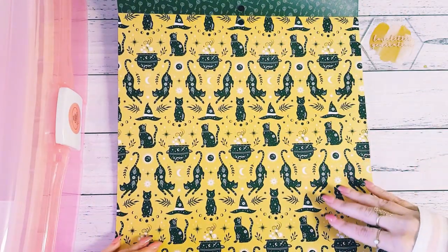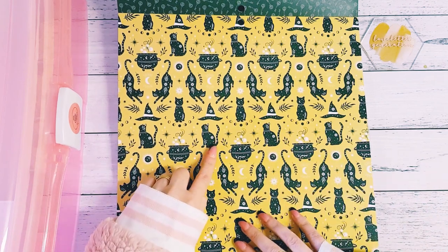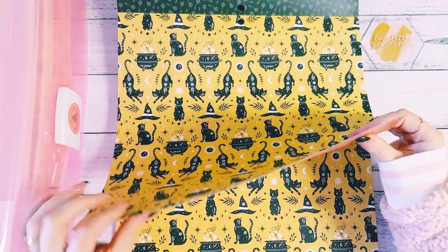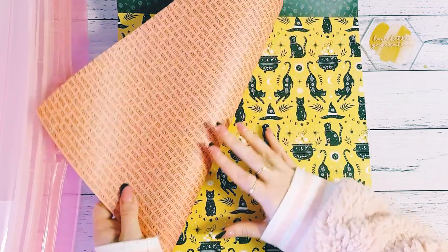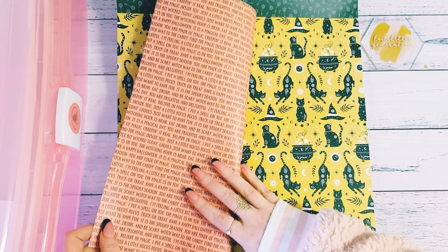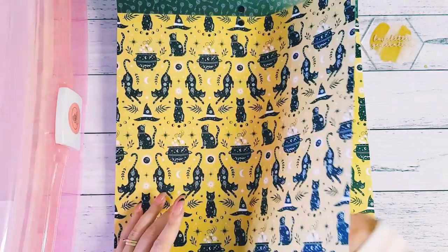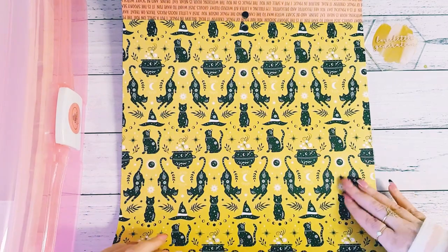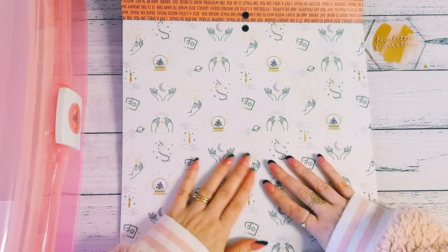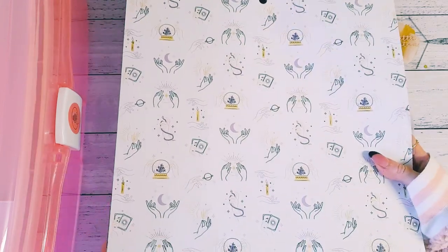This one is a mustardy yellow with black cats and the cauldron, beautiful patterns with moons, stars, and floral pieces — all the different moons around the cat. On the other side, phrases like 'feeling a little bit wicked today, which way to the candy, find the magic inside you, ghouls just wanna have fun' — I find that quite cute. Again with hands, moon, stars, crystal balls, tarot cards — I just hope you can see the pretty patterns.